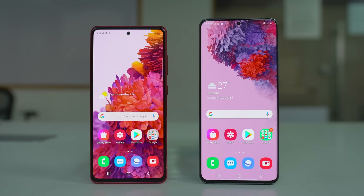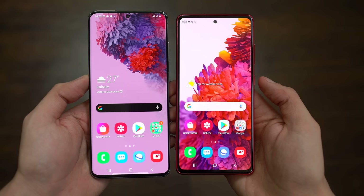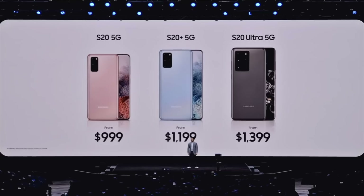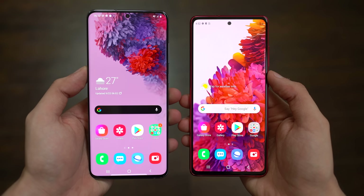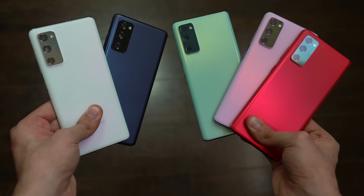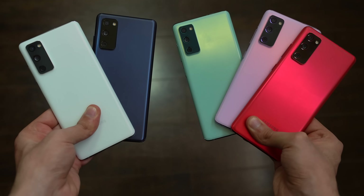The first obvious win for the Galaxy S20 FE is that it's a lot cheaper compared to the S20 lineup. The S20 FE 5G model costs $699 — that's almost $300 cheaper than the starting price of the S20 lineup at $1,000. If you go with the 4G Exynos 990 LTE model of the S20 FE, that model is even cheaper, coming in at $600.